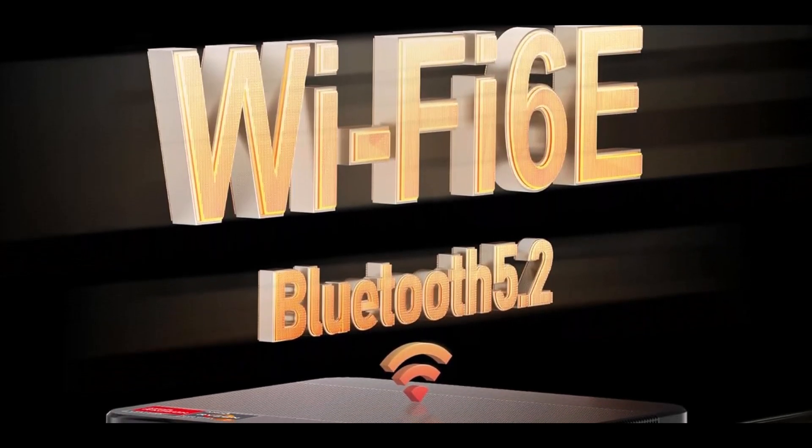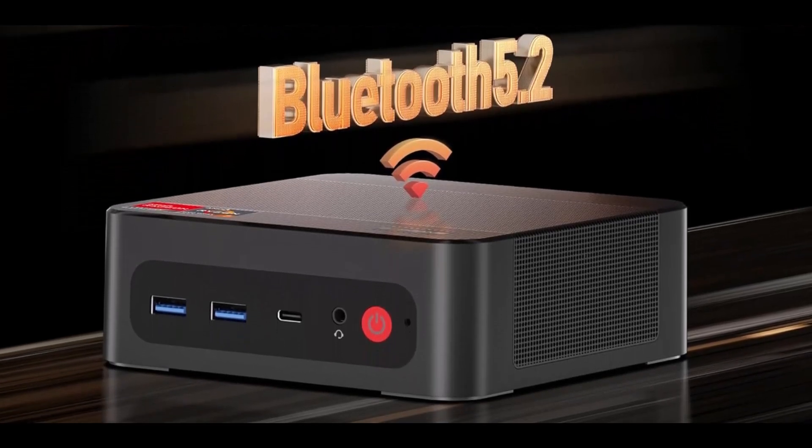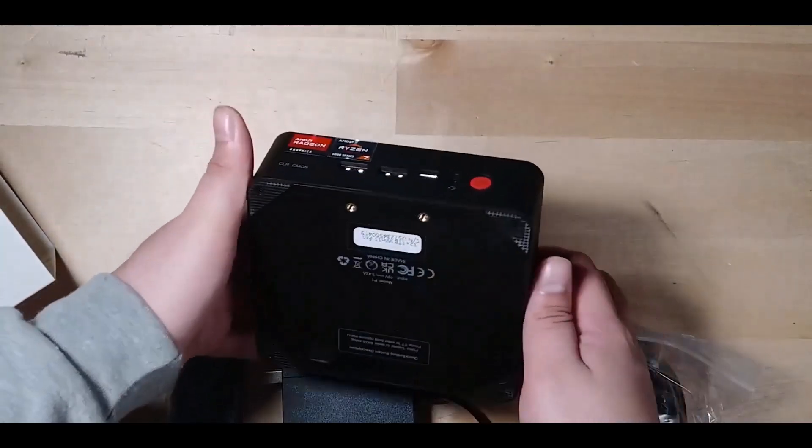The inclusion of PD 3.0 Type-C power input provides portable convenience as well. Another major advantage of the Bose Game P4 is its versatility with operating systems, supporting Windows 11 Pro, Windows 10, Linux distributions, Ubuntu, and Plex, making it an adaptable machine for professionals across industries.